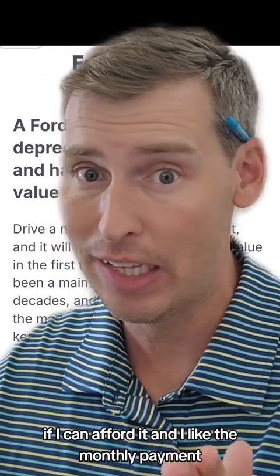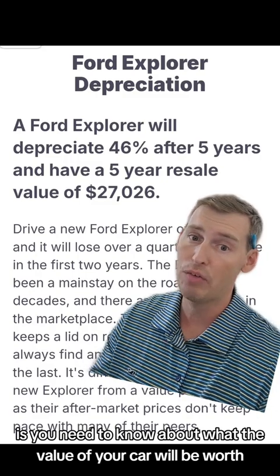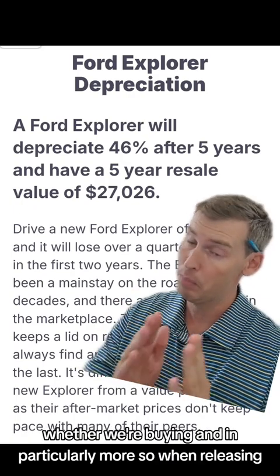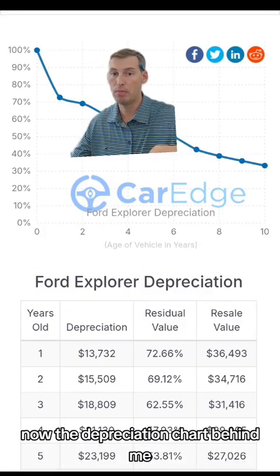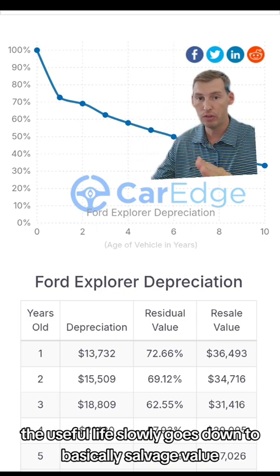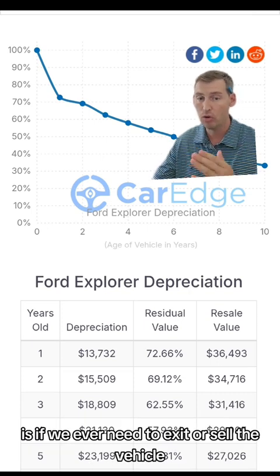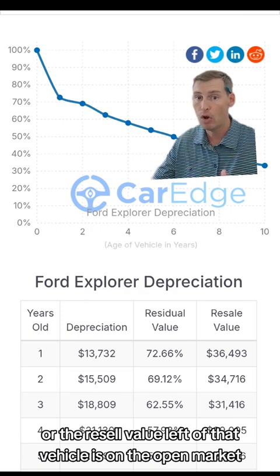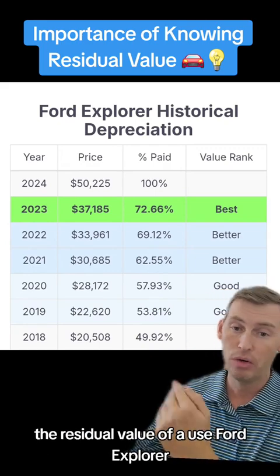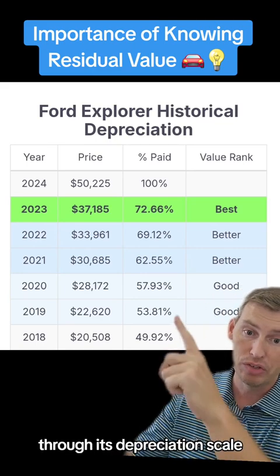You're probably thinking: if I can afford it and I like the monthly payment, what does that matter to me? The reason you need to be aware of depreciation on any vehicle you buy is you need to know what the value of your car will be worth if you need to resell it over the next five years. The depreciation chart behind me, provided through CarEdge, shows that if you buy the Ford Explorer off the lot and drive it from year one all the way to year ten, the value slowly goes down to basically salvage value. We want to understand how depreciation affects the car so that if we ever need to exit or sell the vehicle, we know what the residual or resale value is on the open market. Additionally, by understanding depreciation on a pre-owned Ford Explorer, you'd know what is fair market value for that used vehicle and when is the best time to actually buy it through its depreciation scale.